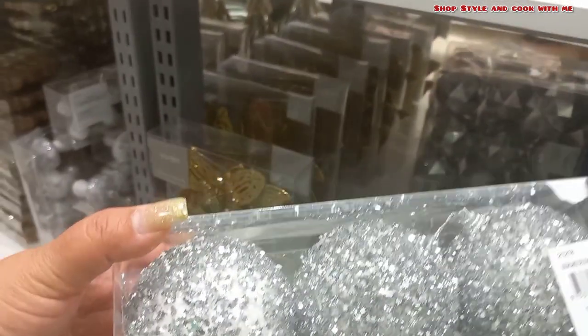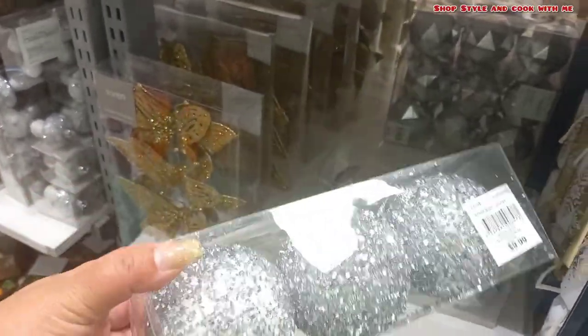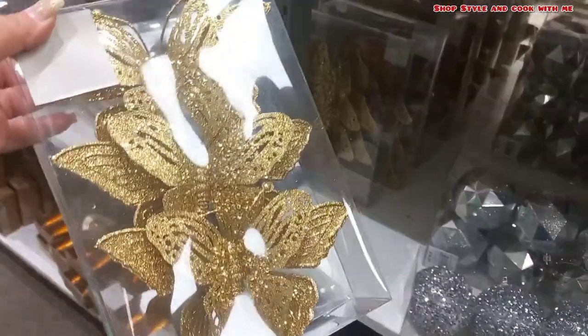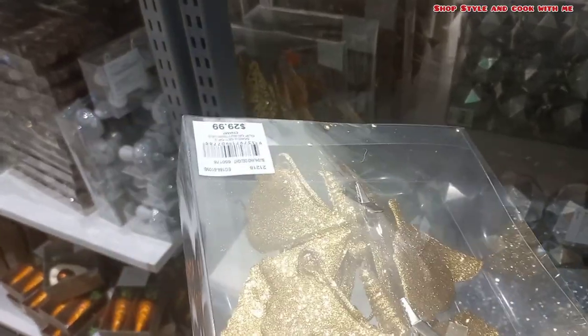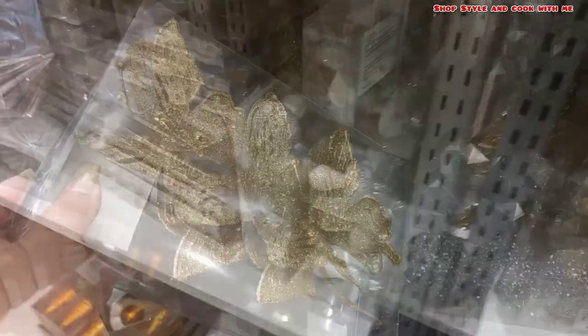I decided to buy one for next year because this year I have already set up my tree. There were some pretty baubles also, but a lot of sparkle was falling out from them, so I thought it's not a good idea to buy those. The golden butterflies — I bought one pack and it cost me dollar 12. The actual price was dollar 30 and there was a 60% discount.